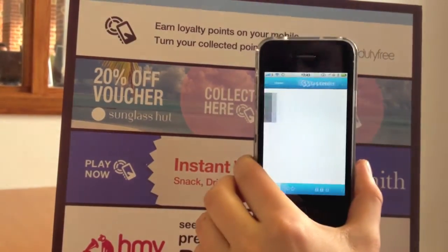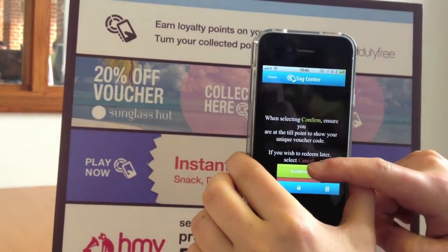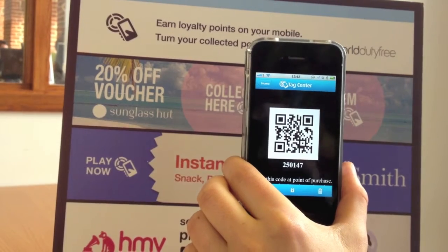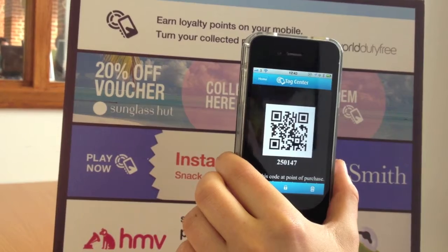I select 'Redeem Now', confirm, and then I present that to the cashier, who will scan it and my voucher is automatically added to my transaction.